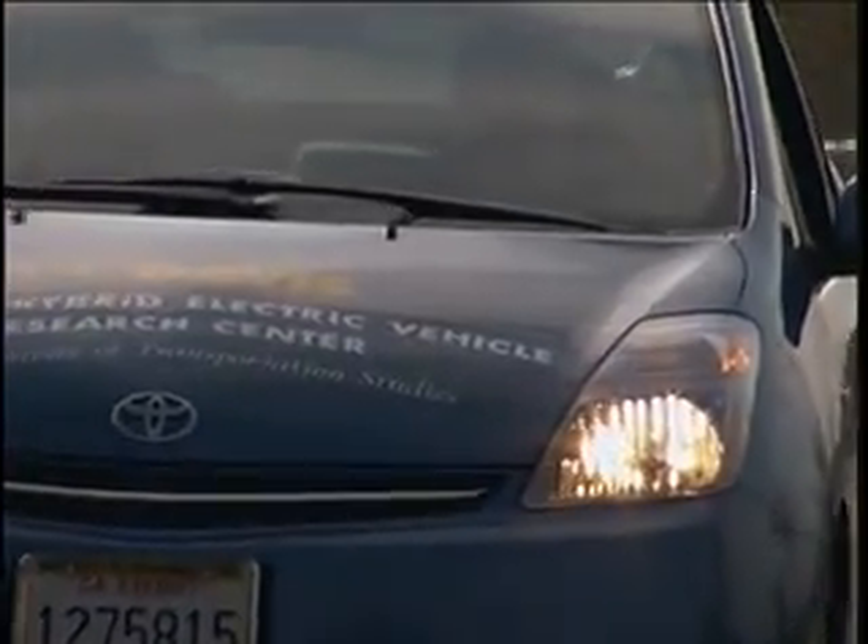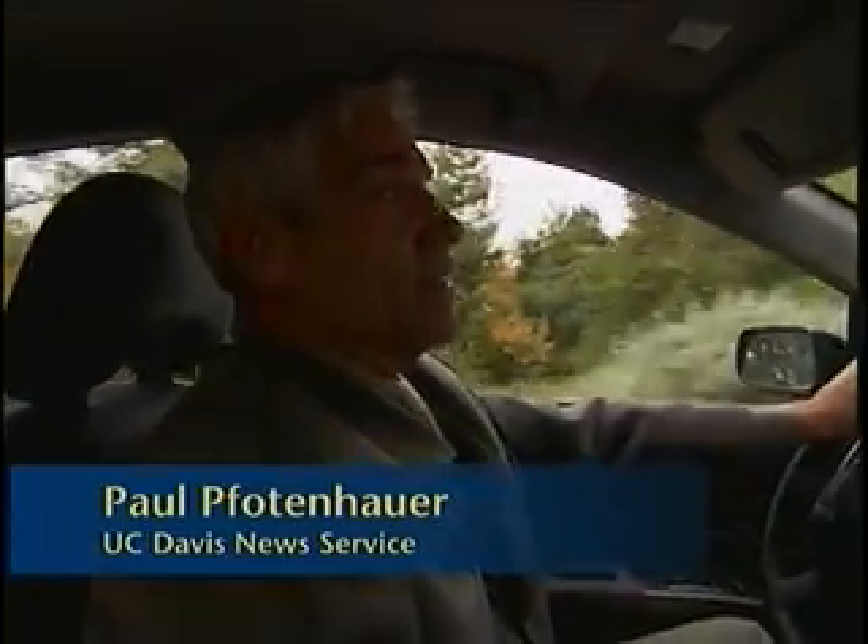It can travel as far as 20 miles on batteries before taking a sip of gasoline. The biggest difference between this new generation plug-in hybrid and the older model is that this is much more cost-effective to operate — about 50% cheaper.